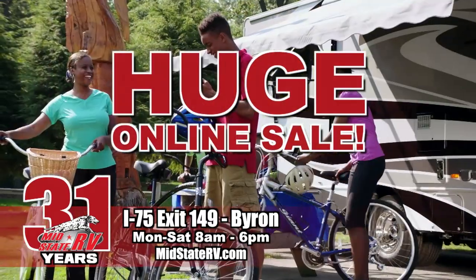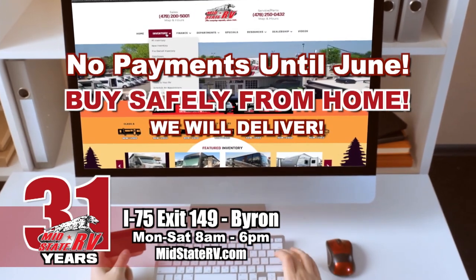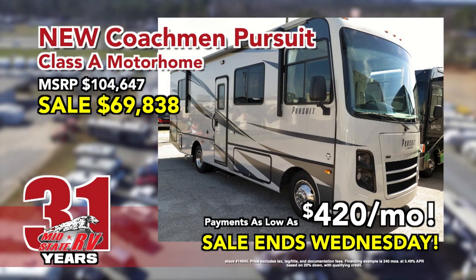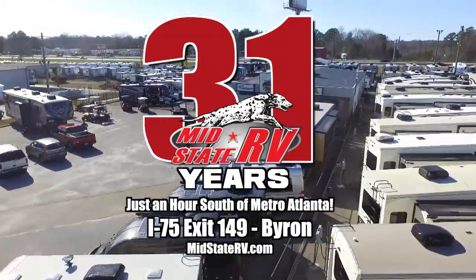Shop MidState RV's huge online sale. Buy safely from home and we'll deliver with no payments until June. New Class A as low as $420 a month. Sale ends Wednesday. MidState RV, just one hour south of Atlanta. Exit 149 Byron.